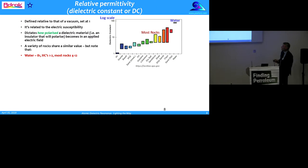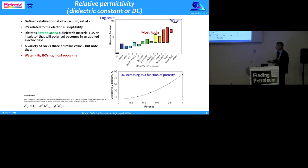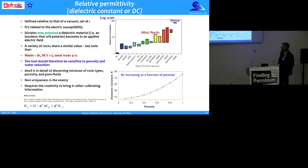The dielectric constant is defined relative to a vacuum, set as one. It's related to the electric susceptibility of a material — how polarised a dielectric material becomes in an applied electric field. Water is up at 81 on a log scale; hydrocarbon is typically around 1 or 2; and most rocks fall in the bracket 4 to 12. The tool should therefore be sensitive to porosity and water saturation. The devil is in the detail of discerning mixtures of rock types, porosity, and pore fluids, because non-uniqueness is the enemy, requiring creativity and calibrating information.